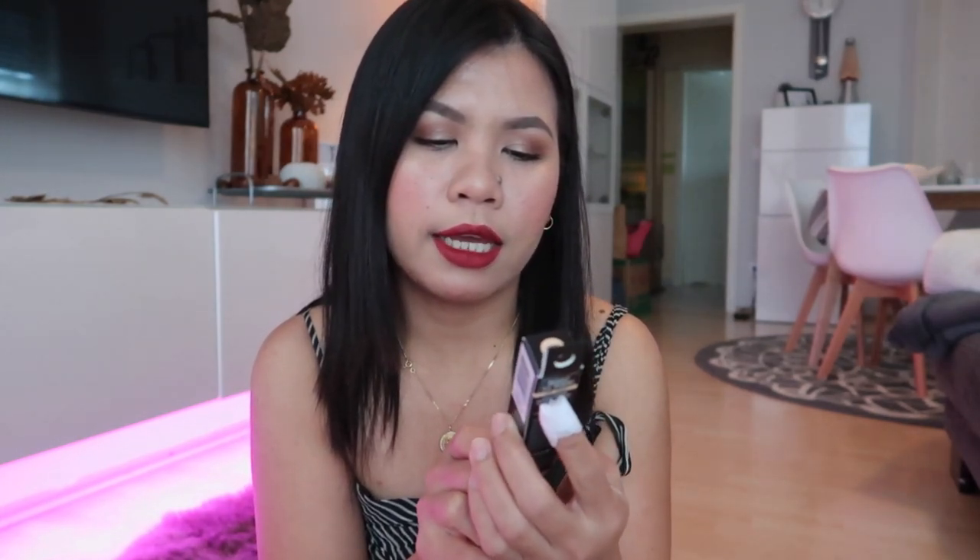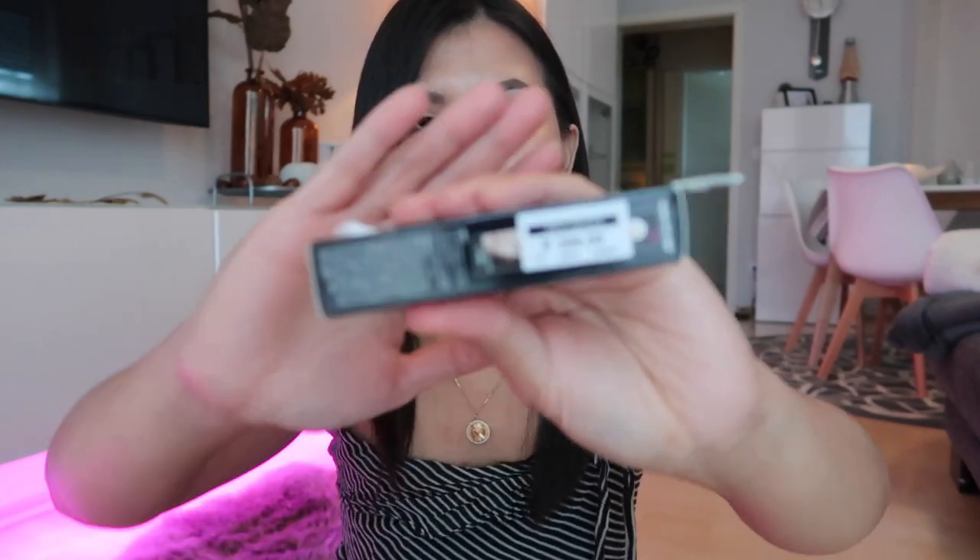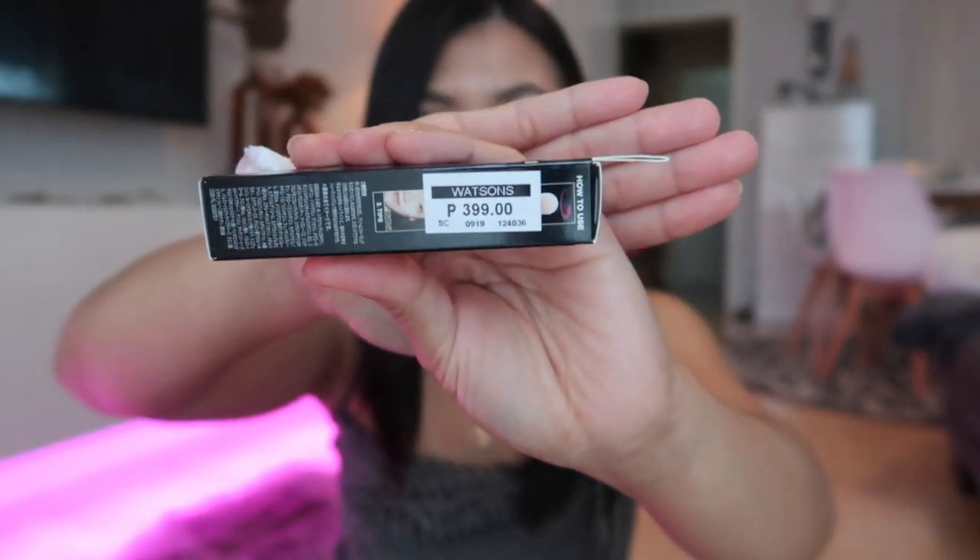The next thing is another makeup item from Maybelline — it's their Instant Age Rewind Eraser. I also like this one and it's only 399 pesos.